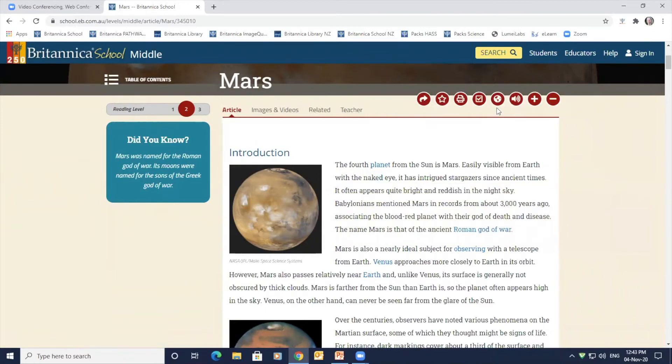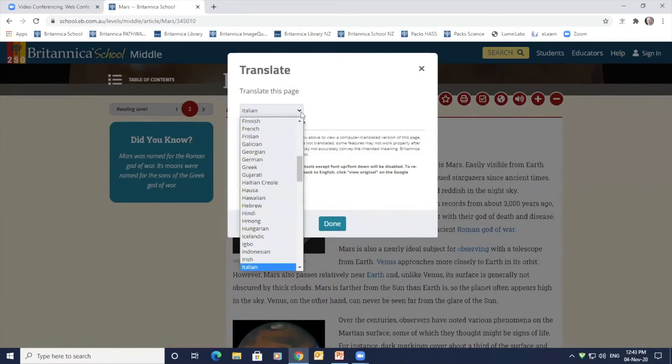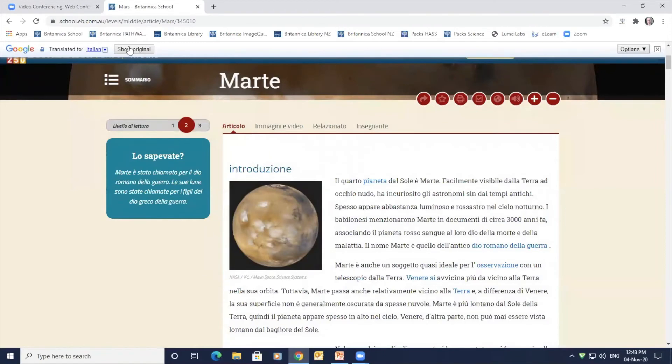Britannica's translation tool powered by Google Translate is available on all articles as well as magazine and journal content from EBSCO. This feature provides English as a second language students with a tool that allows them to access Britannica content in a language they feel comfortable with. Look for the globe icon to click or tap and choose a language from the menu. I have selected Italian for this example. A Google Translate toolbar will appear on screen above the Britannica site header; to return to English, click or tap show original on the toolbar.